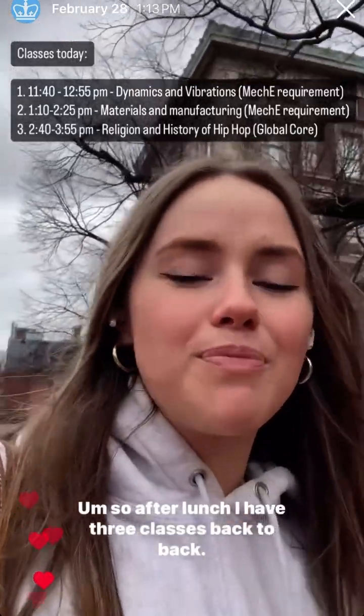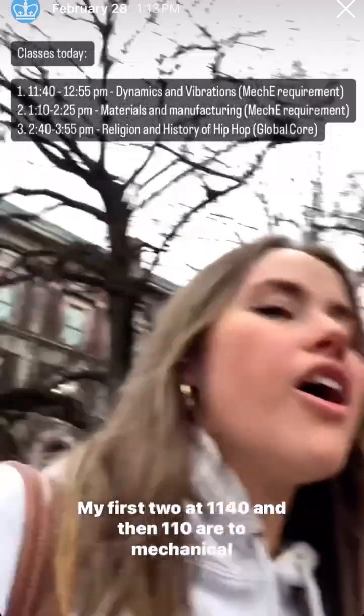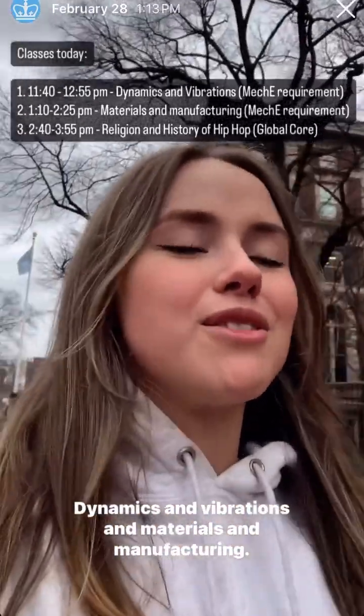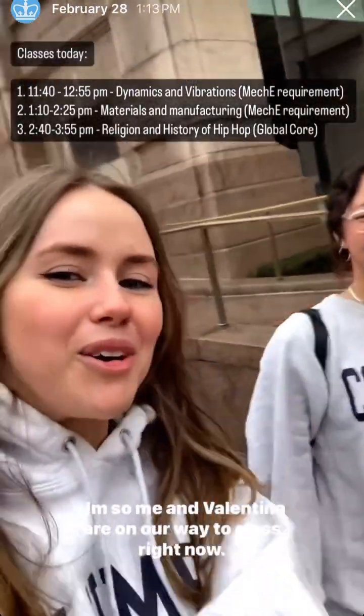After lunch, I have three classes back-to-back. My first two at 11:40 and then 1:10 are two mechanical engineering requirements — dynamics and vibrations, and materials and manufacturing. Me and Valentina are on our way to class right now.